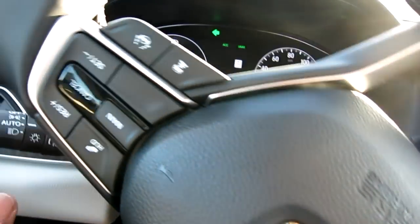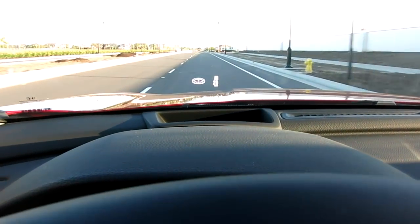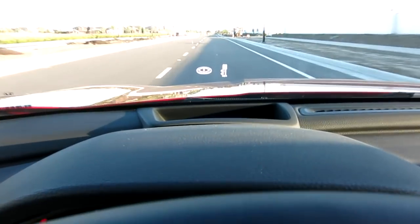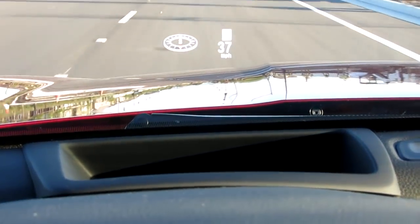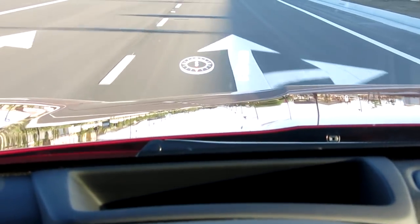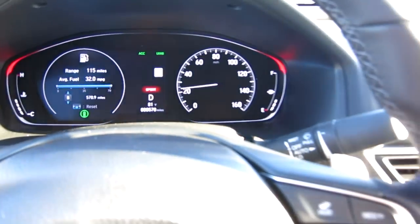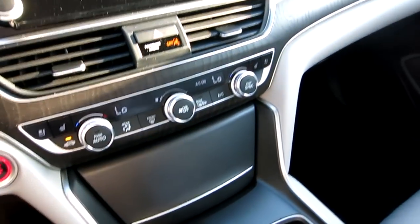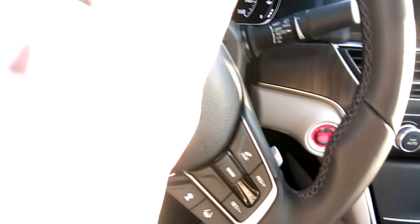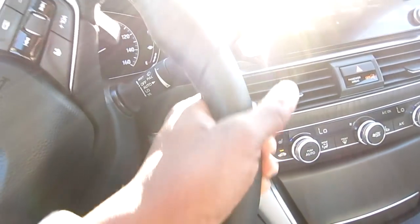It's got all you need and then some. Let me see if you can see the HUD as I get in the shade - there's the HUD. The audio system sounds great too. All right guys, don't tell the wife I was driving in Sport!